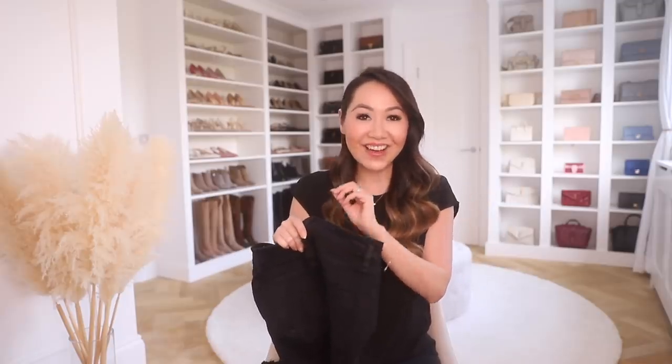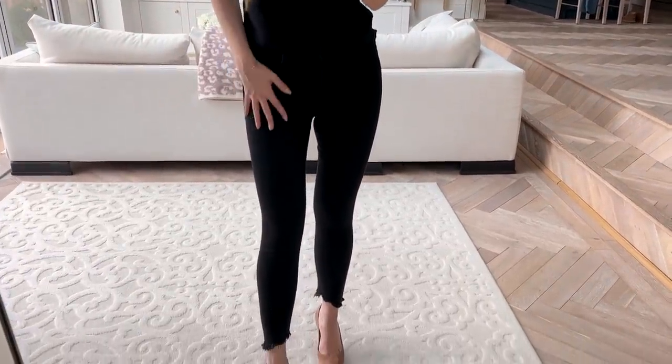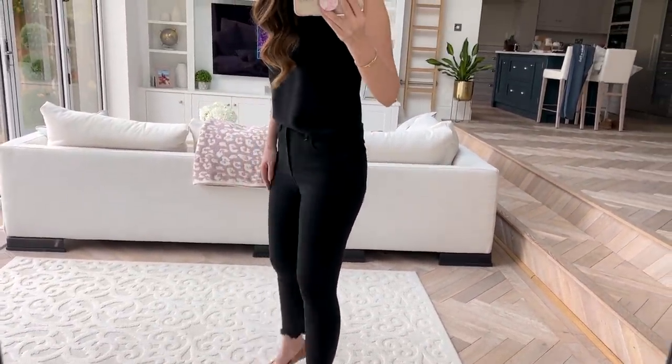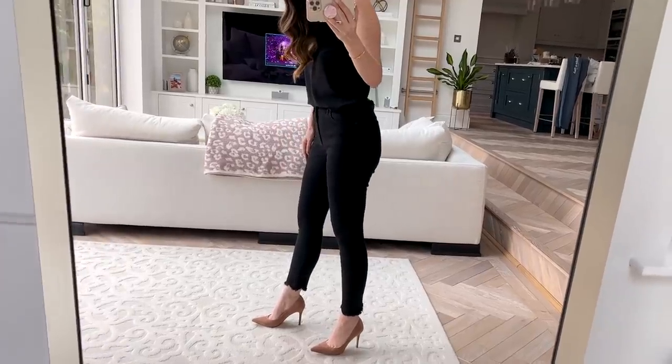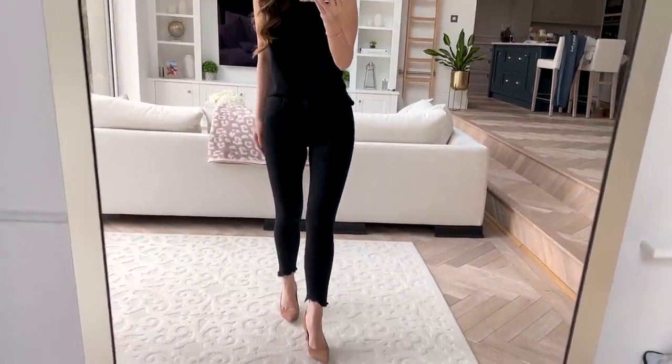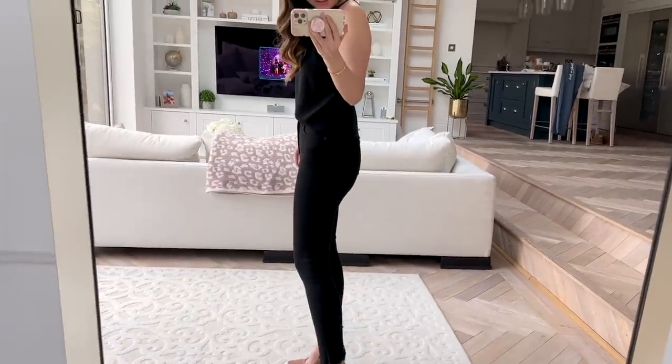Next up are a pair of jeans from their Curve Love line. If you haven't checked these out and you have a slightly bigger bottom half than top half, I would definitely recommend. I generally take two sizes bigger on my bottom than my top because of wider hips, and these are a total revelation. They are crazy comfortable — they have the most amazing amount of stretch but somehow also have a good amount of compression so they just shape your body beautifully.